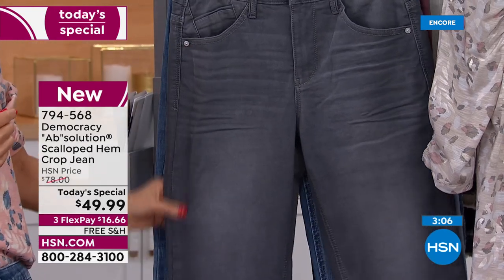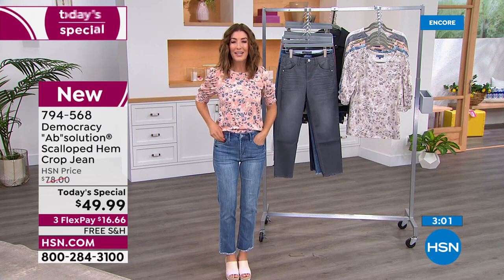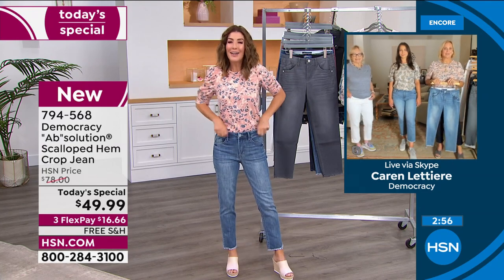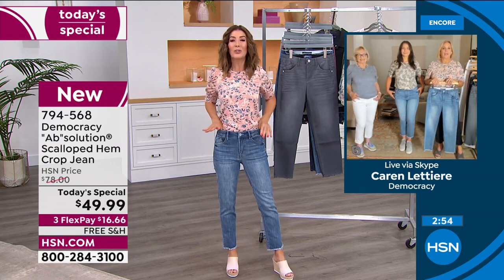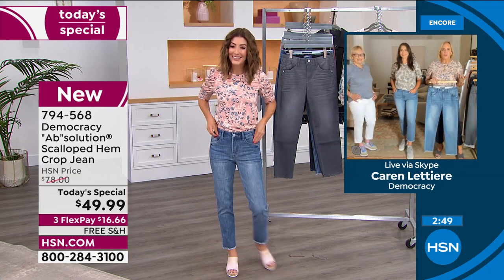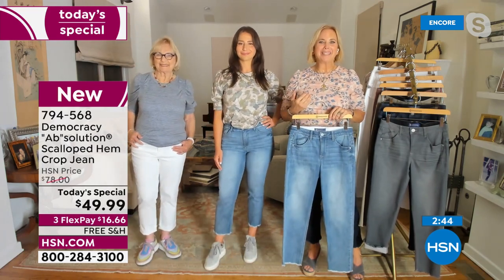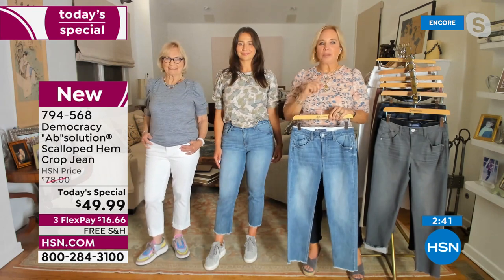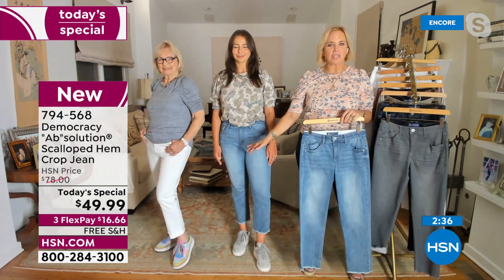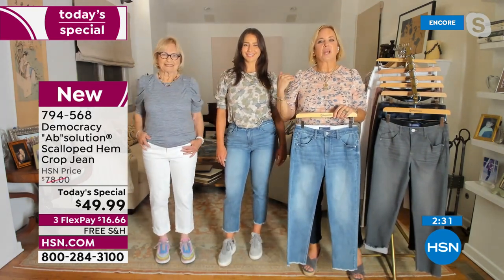Karen, the jeans are getting rave reviews. How do you come up with these great ideas? The Absolution was selfishly created to solve Karen's own post-baby body challenges — she wanted something that would adapt to how her shape had changed. Karen's mom just popped on the white jeans and cuffed them, showing how that changes up the look.